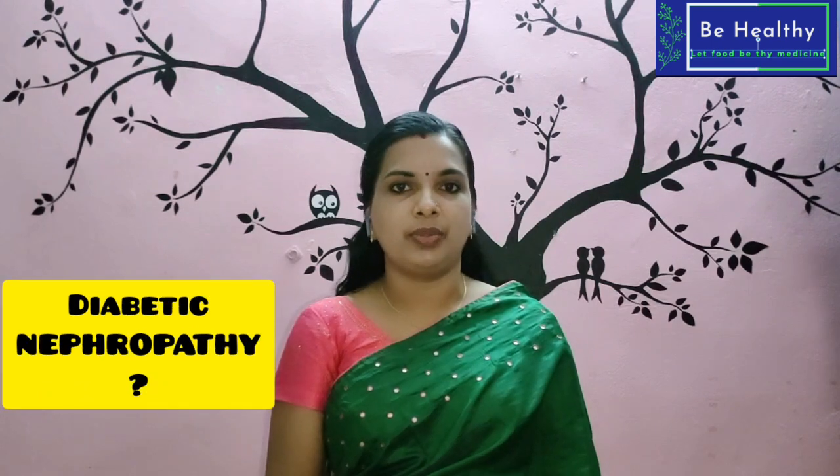What is Diabetic Nephropathy? We put the insulin in the body.